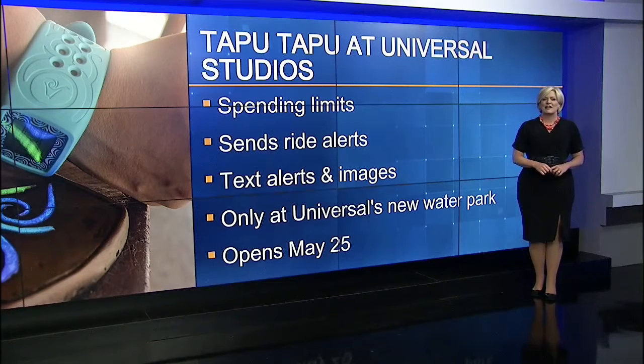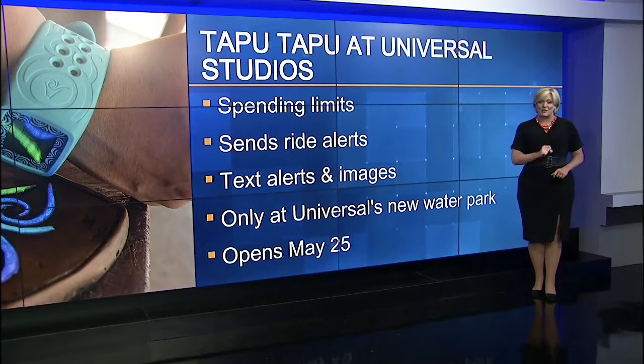It opens on May 25th, and the only downside — since you won't be wasting so much time waiting in lines because your Tapu Tapu will tell you when it's your turn — you're probably going to be somewhere in that park spending more money. That's their hope there at Universal.